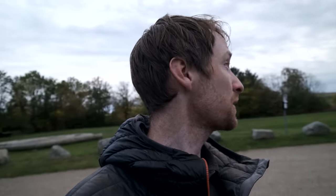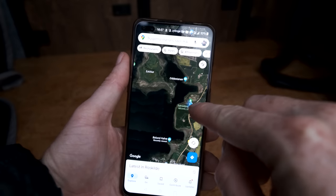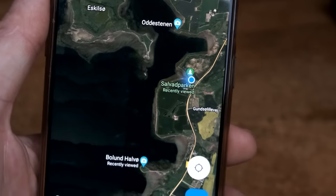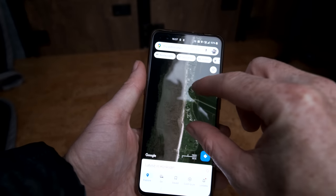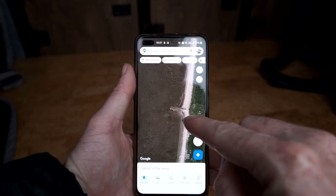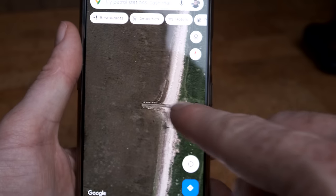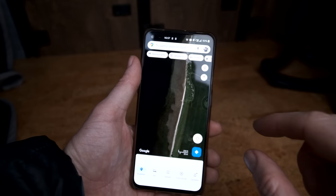It's getting dark and clouding over, so I'm not convinced there's going to be anything worth shooting. But I think I've found something. You see that blue dot on the map — that's where we are. If I zoom into Google Earth, we can see this structure that looks like an old jetty or old pier, and it's facing west. So if we do get any light tonight, that could be well worth shooting.